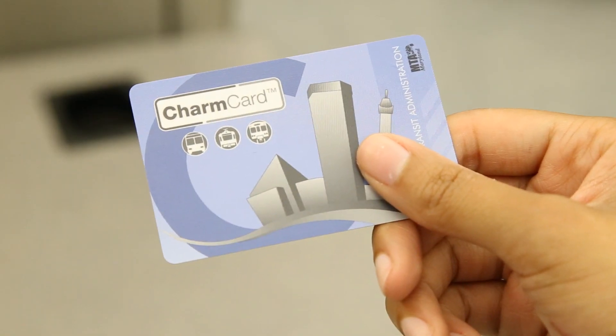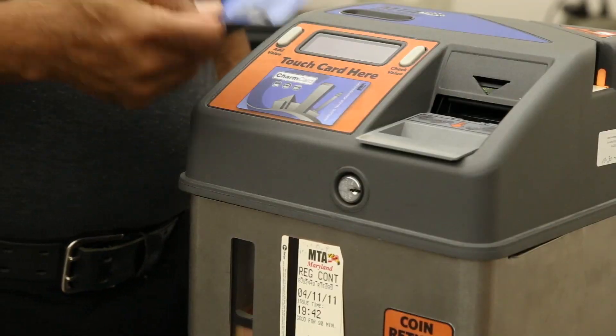The last thing you want during your busy trip to or from work is to worry about having correct change to pay your fare. The MTA has an answer for that — it's called the Charm Card. It's a hassle-free way to pay your fare, and Scott Corbin of the MTA Fare Collections Division joins us with more on the card and how it works. The Charm Card is a plastic credit card-sized card that can hold stored value or pass products, and you don't have to worry about exact fare. When you use the Charm Card, it automatically uses that pass product, or if you don't have a pass loaded, it can deduct whatever your fare is automatically.